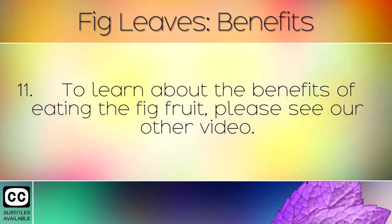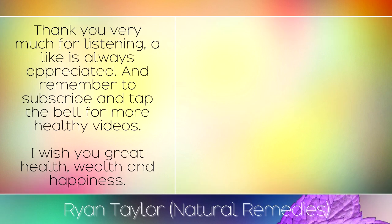To learn more about the benefits of eating the fig fruit, please see our other videos. Thank you very much for listening. A like is always appreciated and remember to subscribe and tap the bell for more healthy videos. I wish you great health, wealth and happiness.